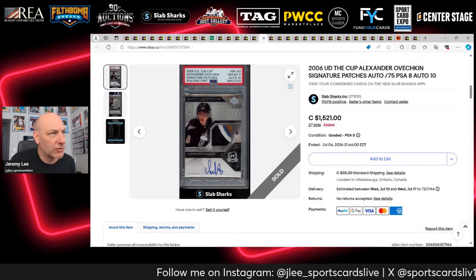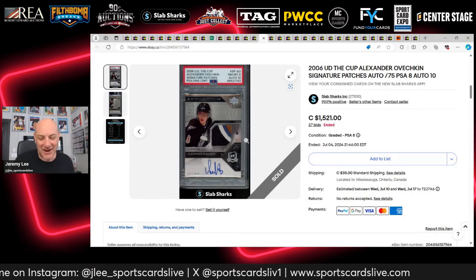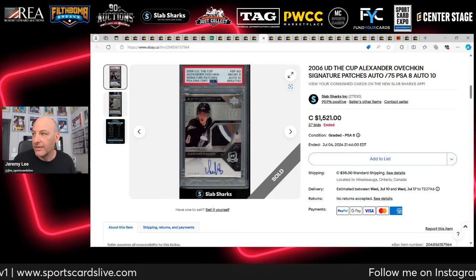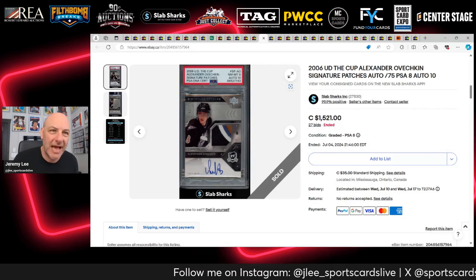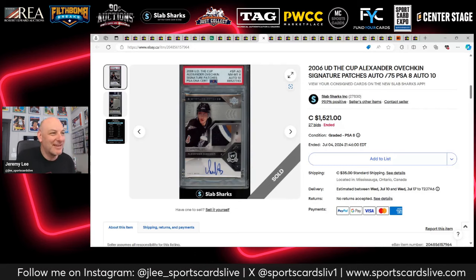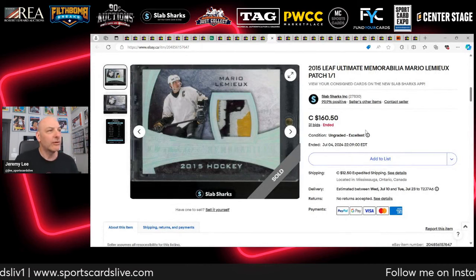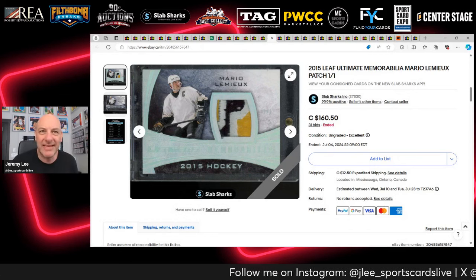A 2006 The Cup Signature Patches Alex Ovechkin numbered out of 75. I already own the Gordie Howe, Wayne Gretzky, and Mario Lemieux from this set and I'd love to add a Crosby and an Ovechkin — second-year signature patches with game-used mem. I didn't bid on this one but I'm still watching. It's a nice four-color patch offered by Slab Sharks.